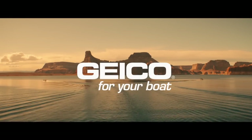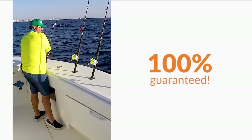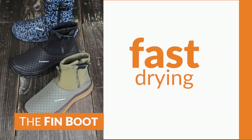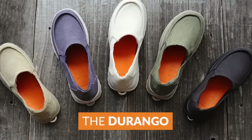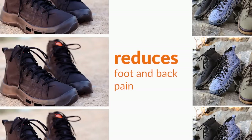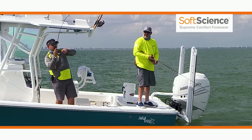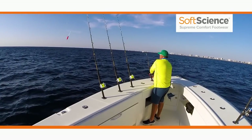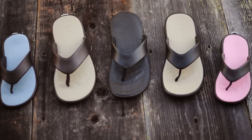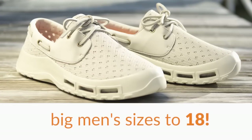Geico — more than just car insurance. Soft Science — on and off the water, I love these shoes. Amazingly lightweight, fast drying, stable and supportive. Based on biomechanics, Soft Science shoes reduce foot and back pain and are the most comfortable footwear I've ever worn. When you stand on the deck of a boat all day, that makes a big difference. Anglers and boaters demand shoes that are slip resistant, non-marking, and stain and odor resistant — and Soft Science delivers.